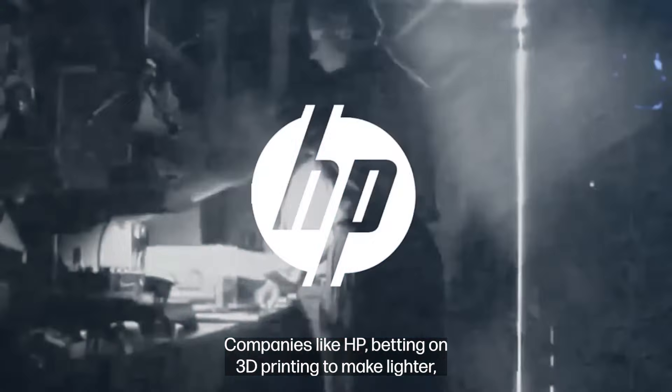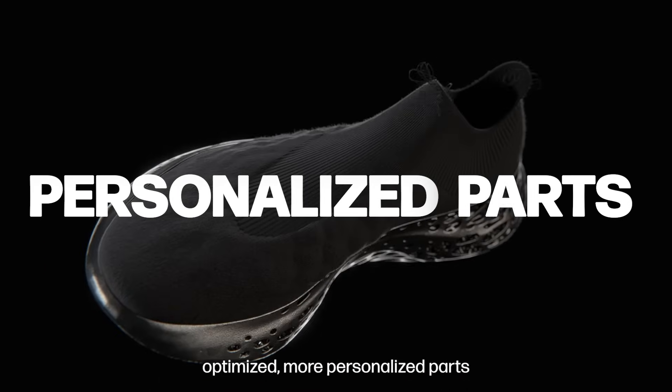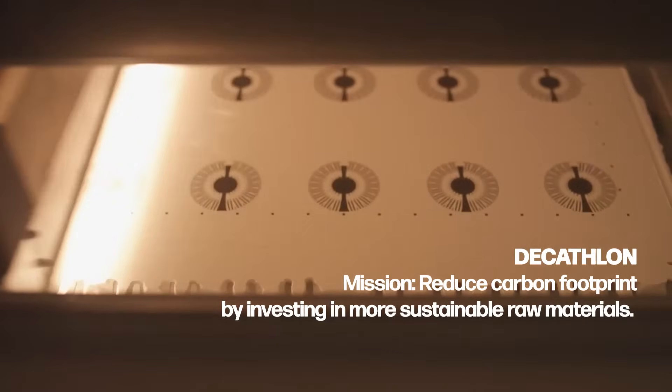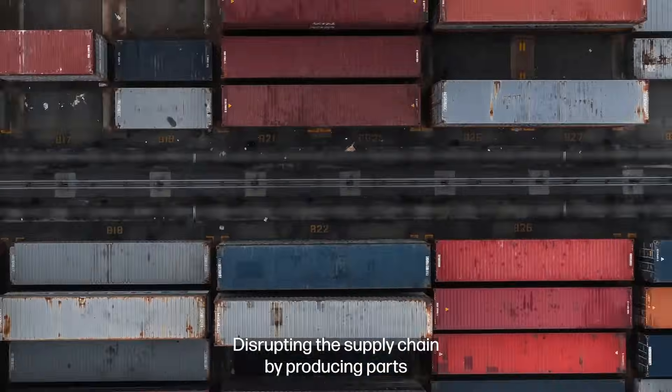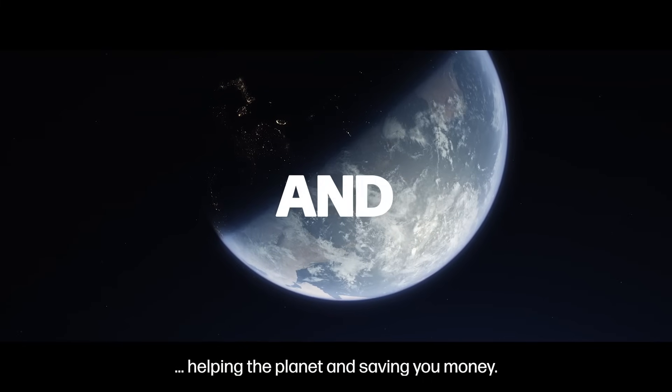Companies like HP betting on 3D printing to make lighter, optimized, more personalized parts that use less material and reduce waste. Disrupting the supply chain by producing parts when and where they are needed. Helping the planet and saving you money.